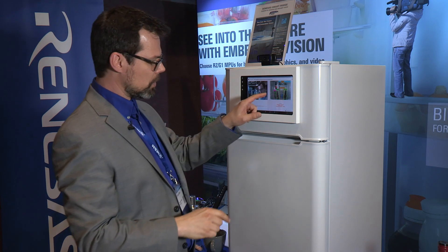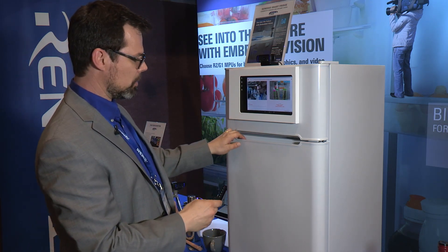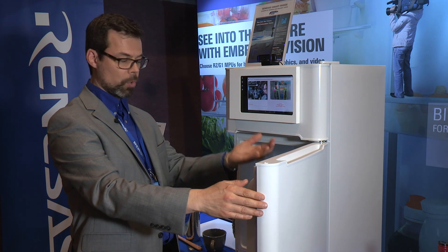If I return to the main menu, you can also see over on this screen there's a picture of the contents of the fridge. That's being enabled by another camera located at the back of the fridge, whose field of view covers the whole door.